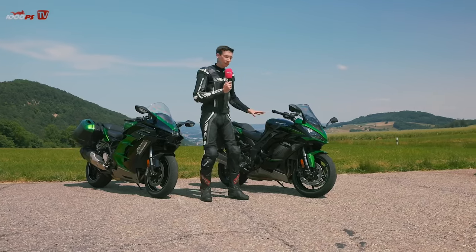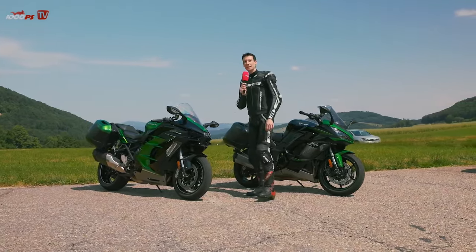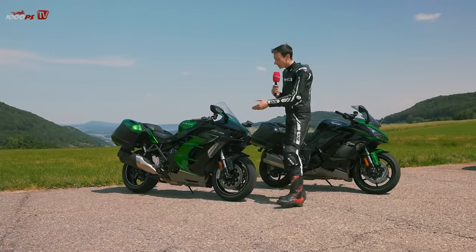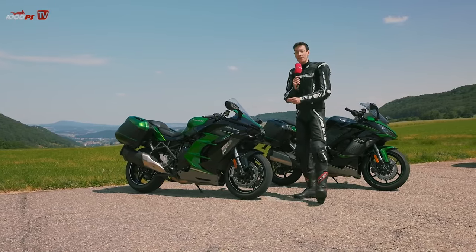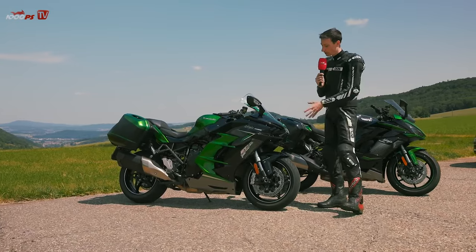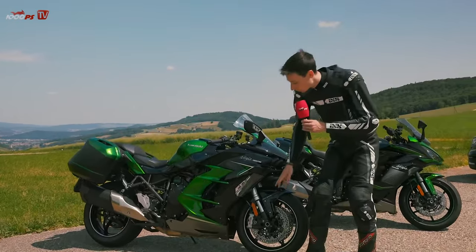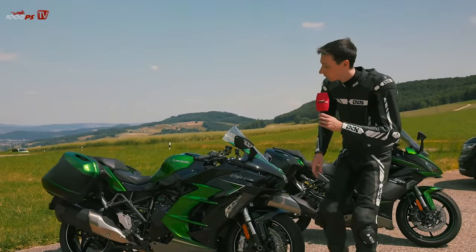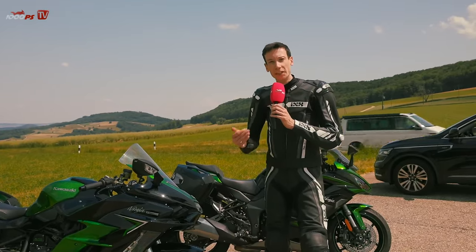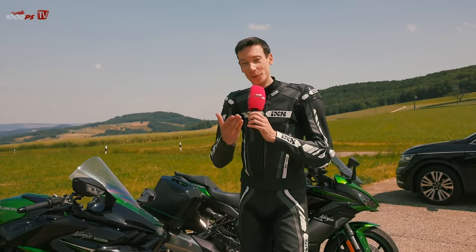The Z had already disappeared from the name a bit earlier. The Ninja H2 SX SE Plus, as it was previously called, has now virtually transferred its features to the standard SE. This means the standard SE now includes the radar system, adaptive cruise control, and all the other gadgets such as the Brembo Stylema calipers, cornering lights, quick shifter, and so on. The Plus trim is no longer in the range; this is now the standard SE.